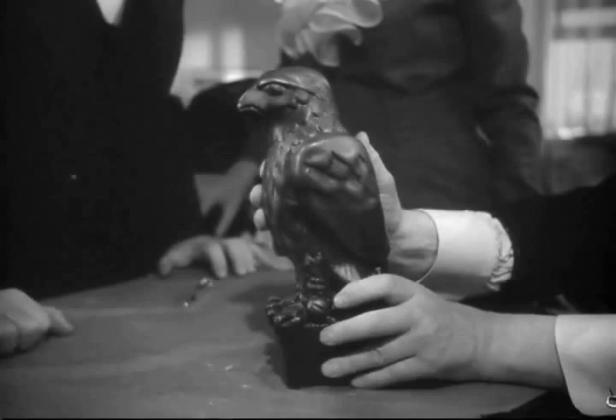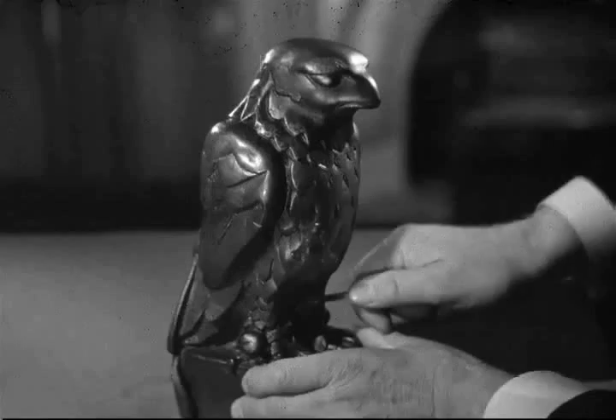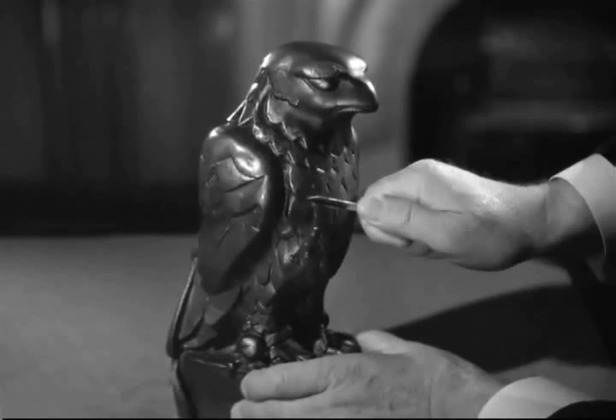I love the Maltese Falcon. I think it's a great example of film noir and a hell of an entertaining murder mystery. If you don't mind watching old black and white films, please seek this one out — it's worth your time. Thanks for listening. Please post comments below, share this video, and subscribe to my channel.